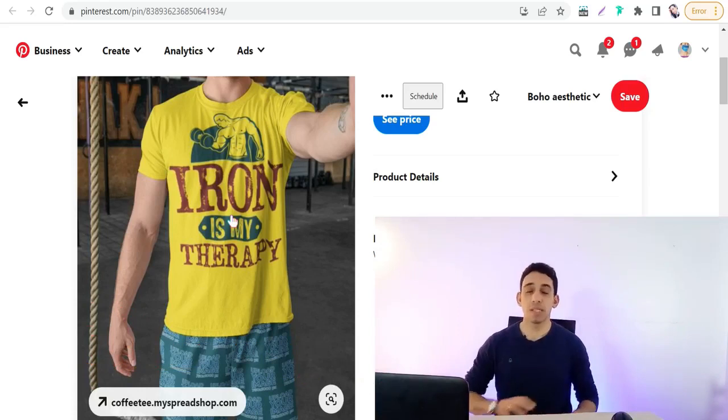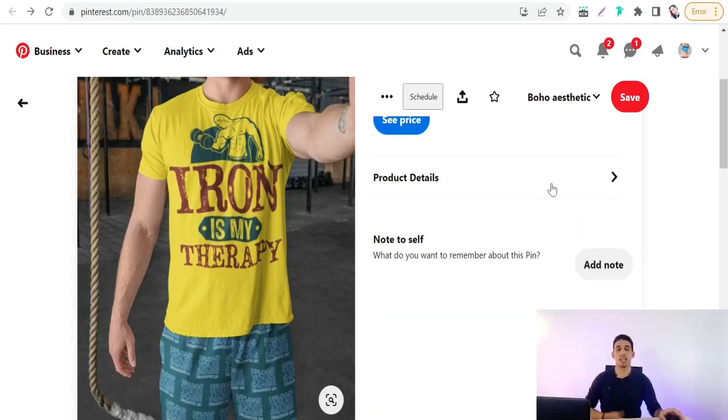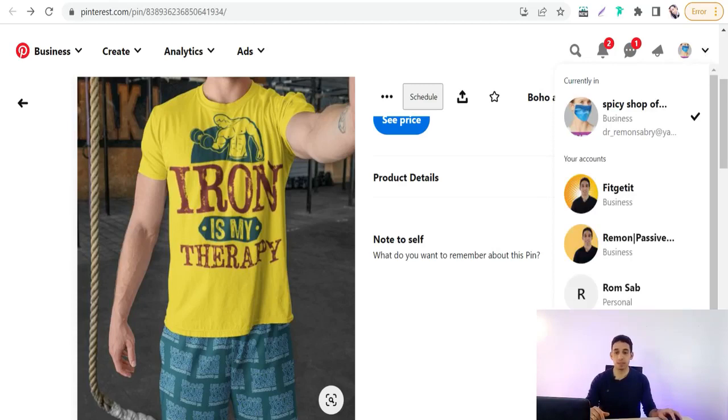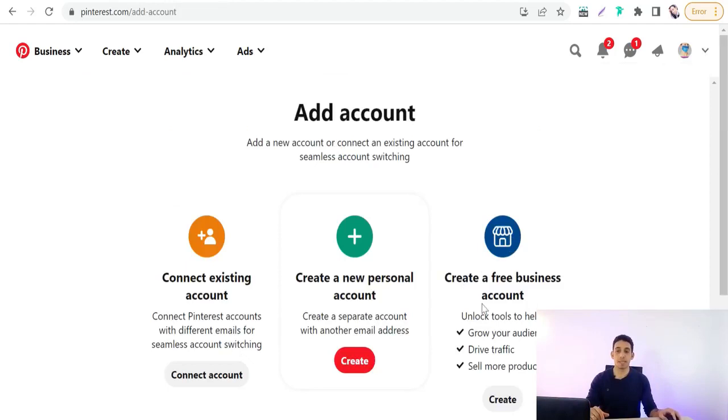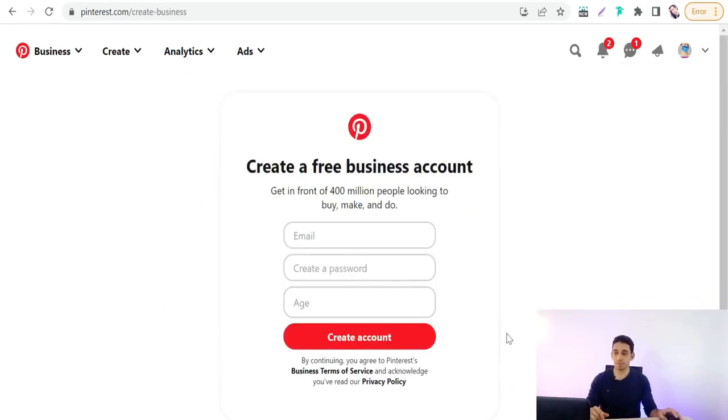Now let's go together to Pinterest and create a business account from scratch. There's no printer process to register — you can sign up with your email, Gmail, or Facebook account. You can then turn a personal account into a business one, where you can find your analytics, traffic performance, and more. Or you can create a fresh new business account.